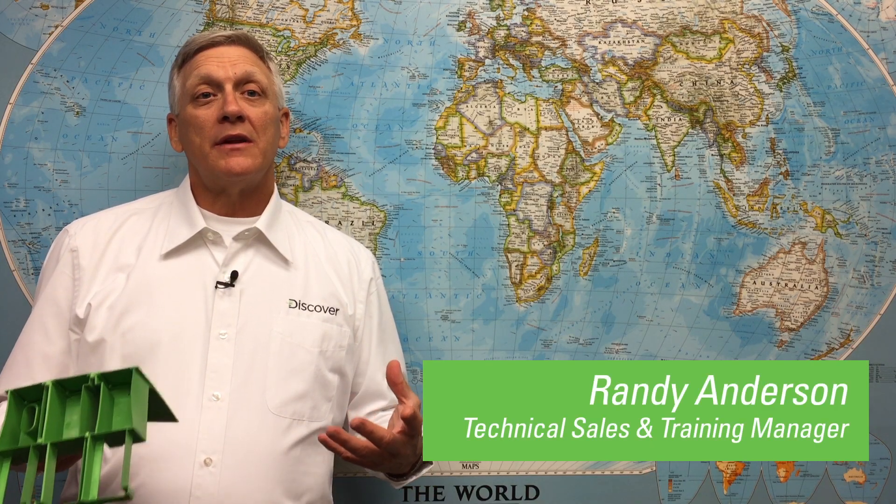Hi, Randy here. I'm here today to talk about Mixtec battery technology in taxis, couriers, and anti-idle vehicles.